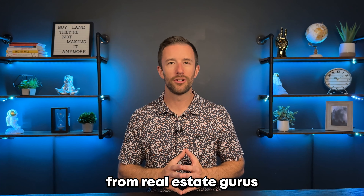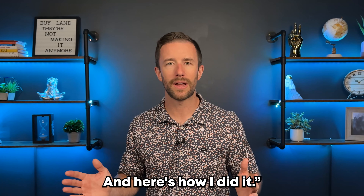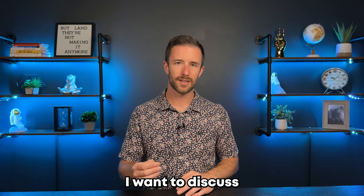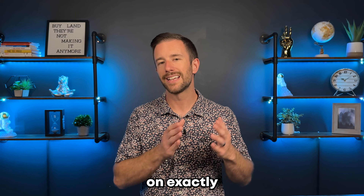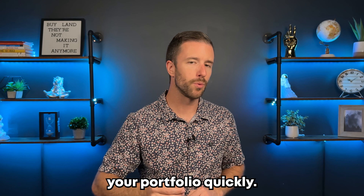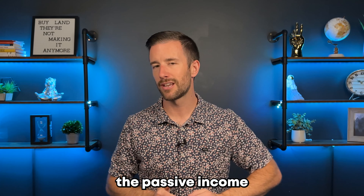You hear it all the time from real estate gurus or podcast hosts: 'I went from $0 to $80,000 a month in passive income in just three years.' The reality is it doesn't seem attainable. Today I want to discuss exactly how you can grow your portfolio quickly, give you tips and strategies, and help you make a decision on which strategy is right for you so you can start making a plan. It may not be overnight, but it is a plan to get you headed in the right direction.